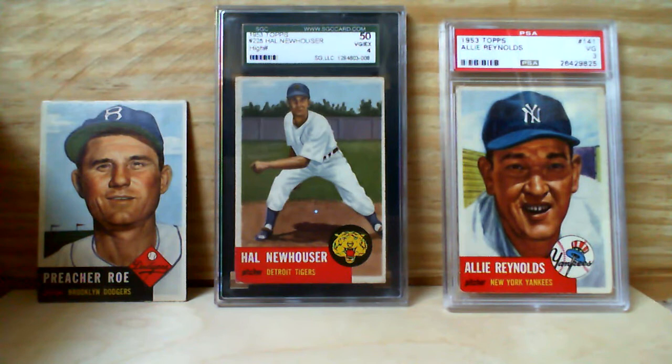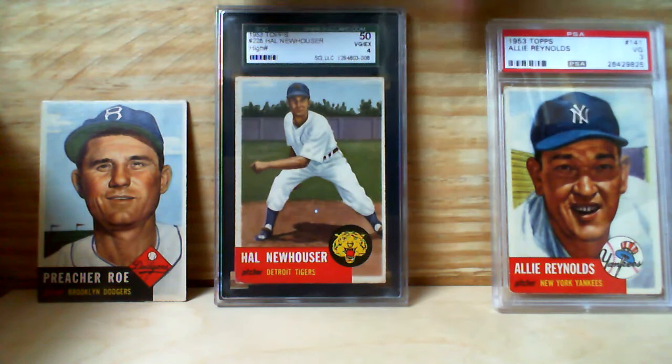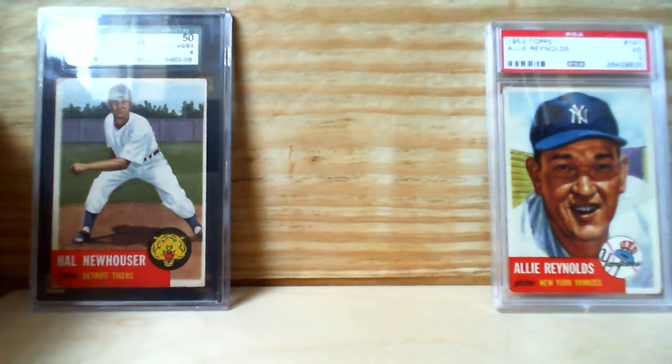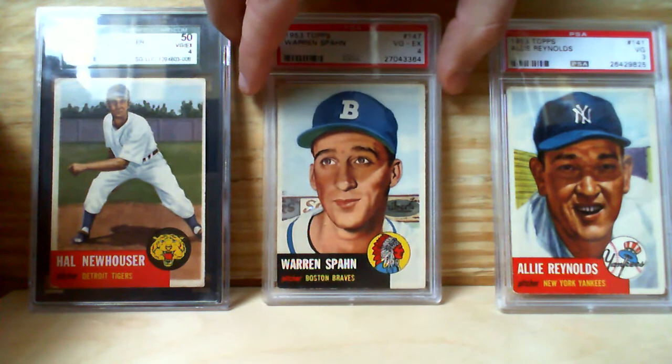Last up for 1953 Topps pitchers, at least in this mail day, we've got one of the best — possibly the best left-handed pitcher of all time. Bear with me, I'm going to see if we can move the other card over — don't want to mess up Preacher — and this guy you all know as Warren Spahn.